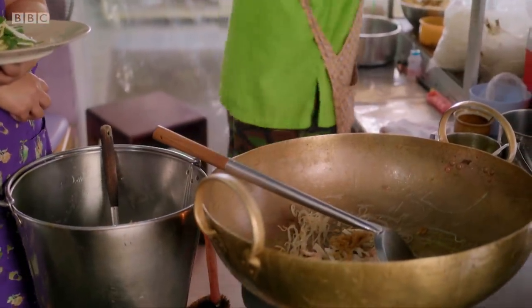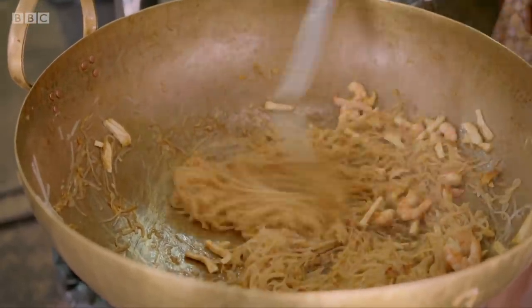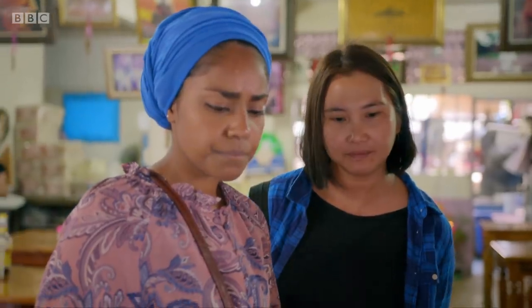Pickled turnip — I'm guessing that's salty. And something sweet. Eggs cooked alongside and the dish is done. Here they serve their pad thai with bean sprouts, peanuts, spring onions and a banana flower.